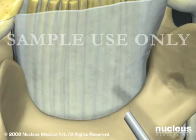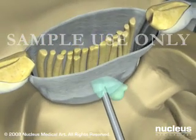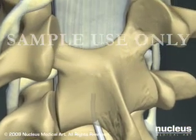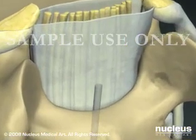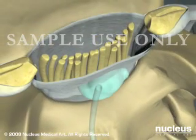With epidural anesthesia, the needle does not penetrate the dura and medication is deposited just outside of the sac of fluid that surrounds your spinal cord. Epidural anesthesia may be given in a single dose, or the anesthetist may leave a tiny flexible tube or catheter in place in the event more anesthetic is required during a longer than expected procedure. Epidural anesthesia takes about 10 minutes to begin working.